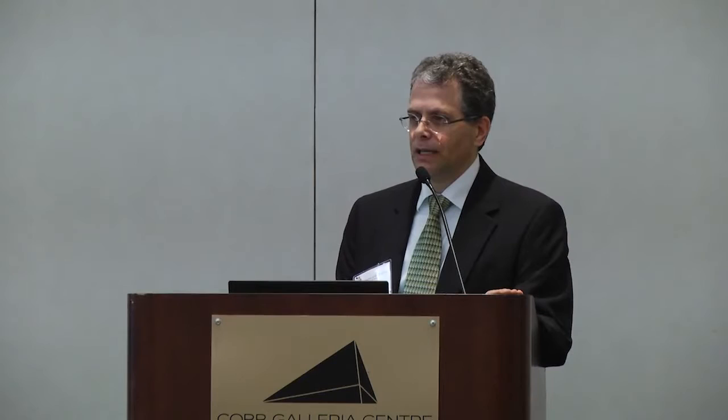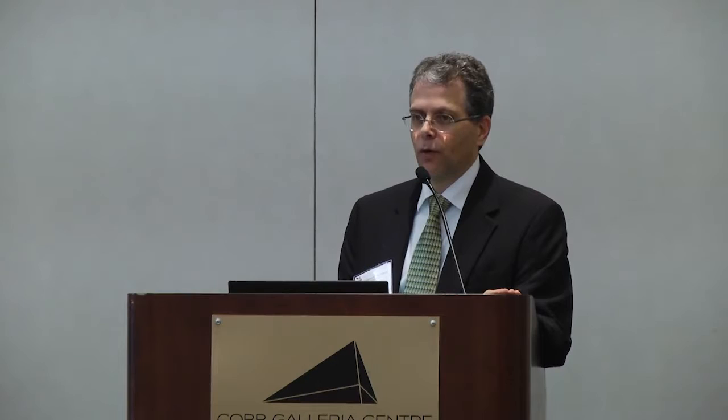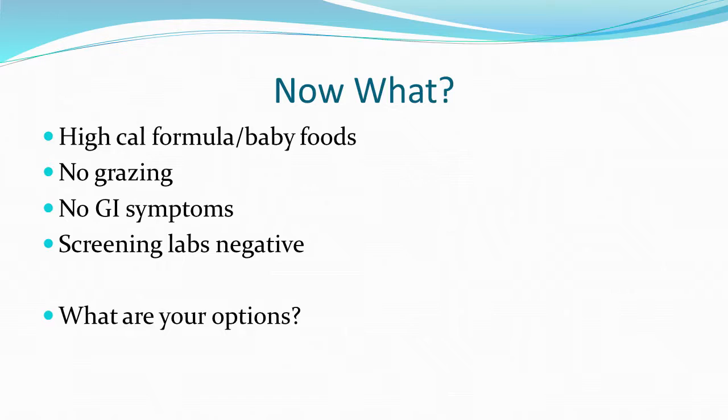This child is still gaining length appropriately. For kids who aren't getting enough nutrition, weight is affected much more quickly than height. The proportionality curve shows the child is getting skinnier as he gets older. For a child who is not growing well, the easy interventions are a high-calorie diet, high-calorie formula, and baby foods — and some kids will respond to that. Food insecurity is also a factor; sometimes providing PediaSure instead of water or juice can be a surprisingly effective intervention.